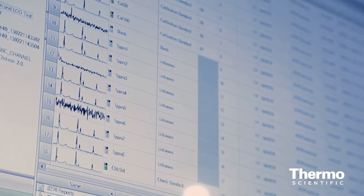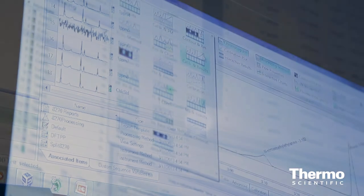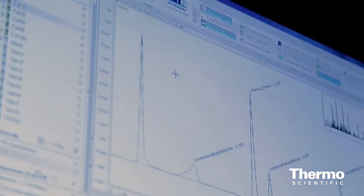Software is one of the new highlights here as well. We are launching our Chromion 7.2 software, which fully supports all our ion chromatography and HPIC systems. It also features Virtual Column, a nice tool for the customer to optimize the separation without even running samples.